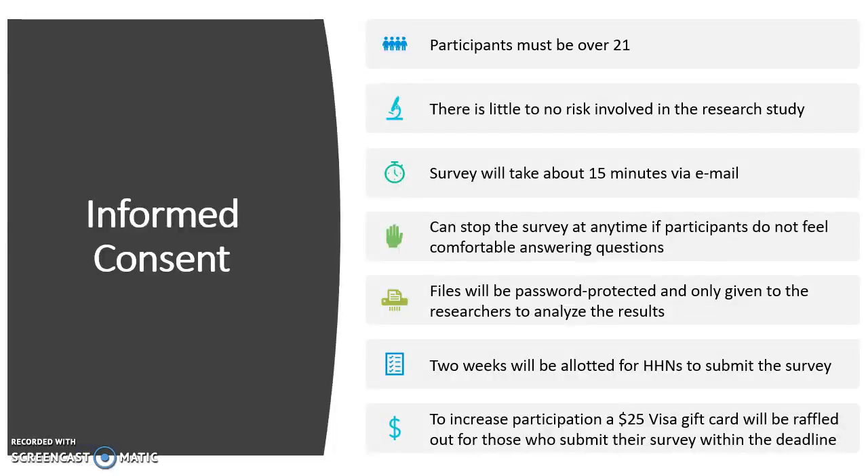The informed consent consists of: participants must be over 21 years of age. There is little to no risk involved in the research study. The survey will take about 15 minutes via email to complete, and the participants can stop at any time if they do not feel comfortable answering the questions. Their files will be password protected and only given to the researchers to analyze the results. Two weeks will be allotted for the home health care nurses to submit the survey. And to increase participation, $25 Visa gift cards will be raffled out for those who submit the survey within the deadline.